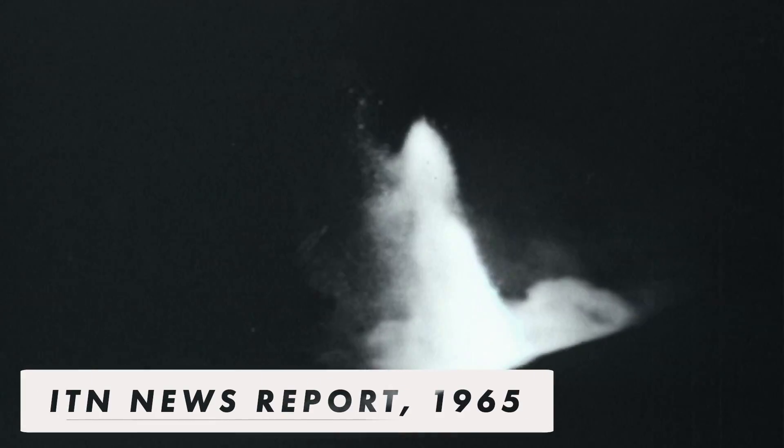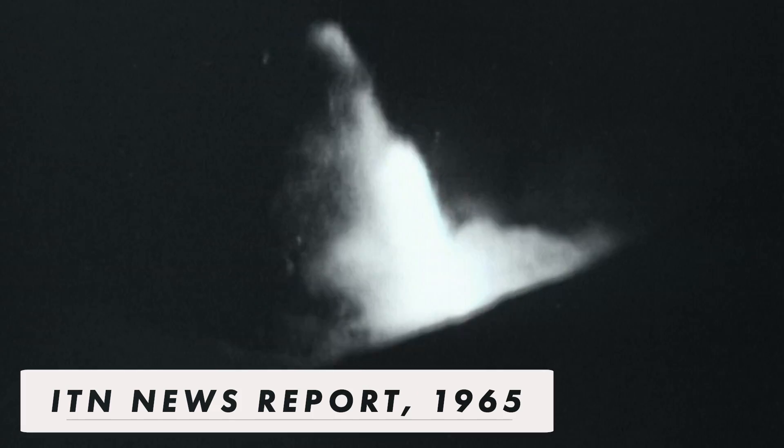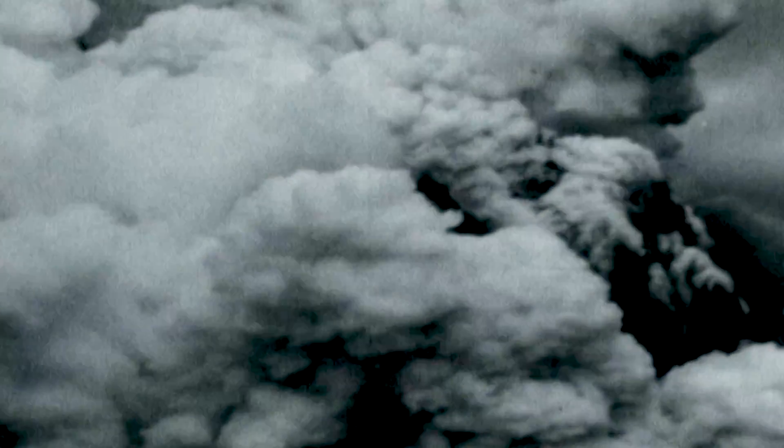In 1963, no close approach to the crater seemed possible. It belched lava at the rate of half a million tons an hour. Ships and planes were warned to give it a wide berth.